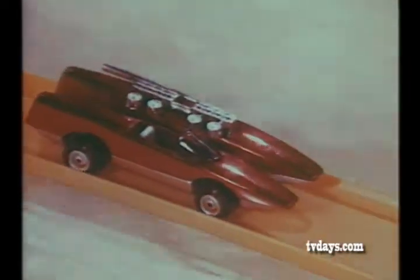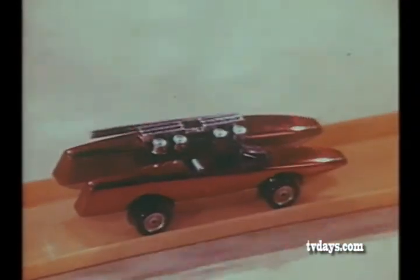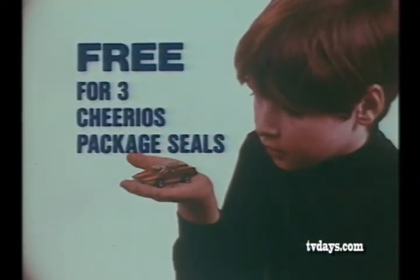Race to win with the Johnny Lightning model Double Trouble from Cheerios. Double-barreled body, wide-track racing slicks, solid all-metal body construction. Johnny Lightning Double Trouble — yours free for three Cheerios package seals.